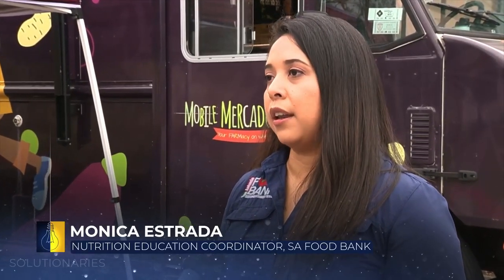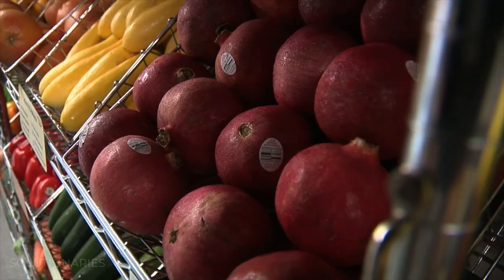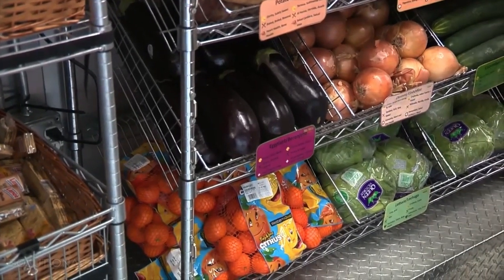It's tight for everybody right now, just with everything going on. Prices are increasing in some places as well. So it really, really helps everybody in the community with all of their needs.